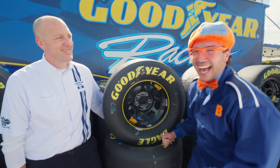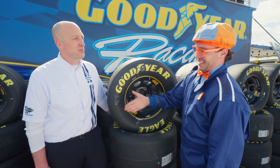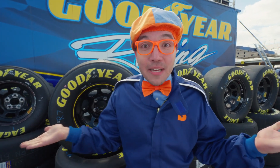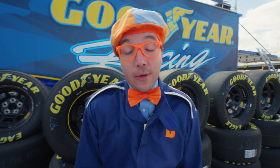Well, we'll see what we can do! It was nice to meet you, Justin! Nice to meet you, Blippi! I'll see you soon! I can't believe that — that was so cool, learning all about those tires. But I think it's time for us to explore some more and see what else we can recycle!